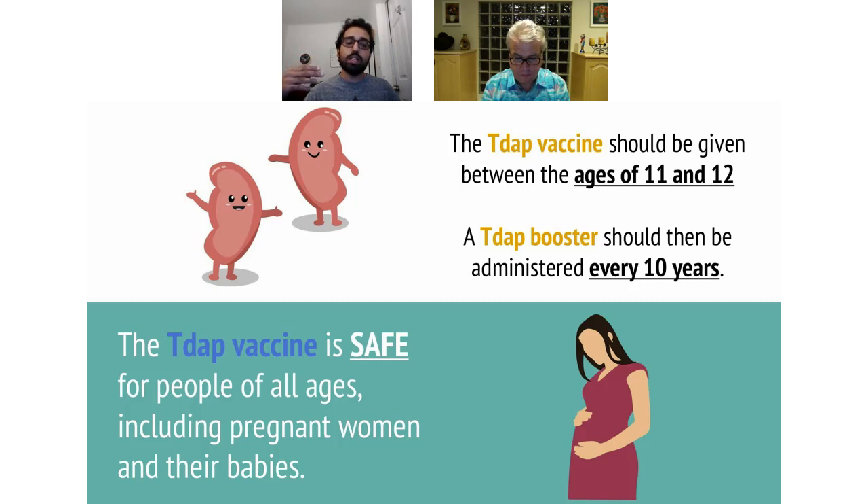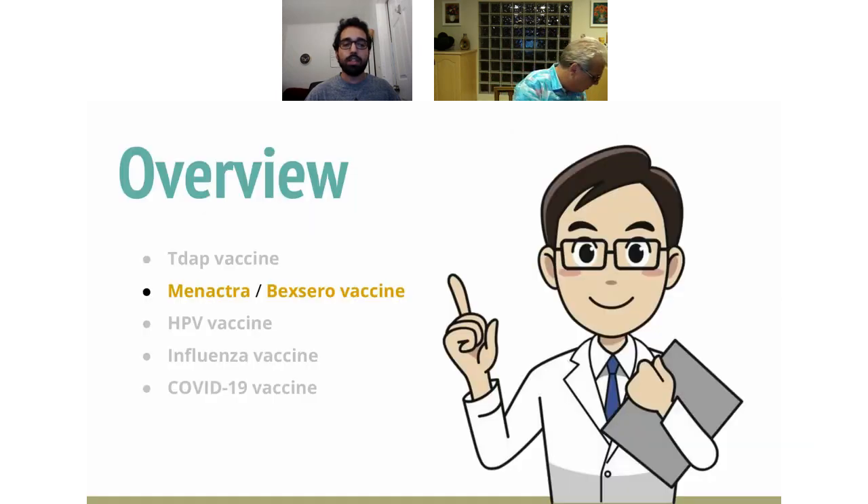The Tdap vaccine is safe for people of all ages, including pregnant women and their babies. It is clinically proven to be safe, and you can take it throughout your life regardless of age. That wraps things up with Tdap.